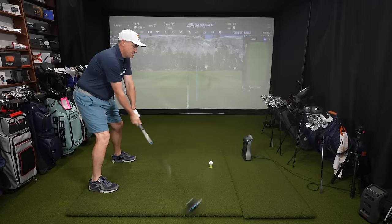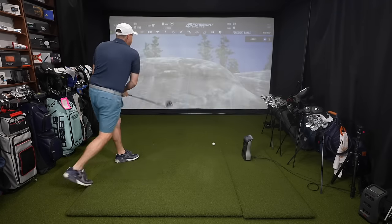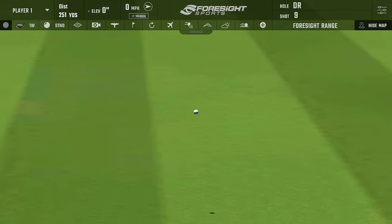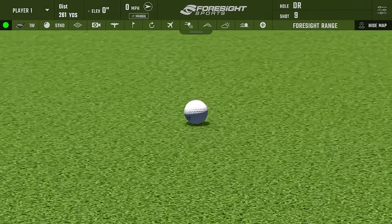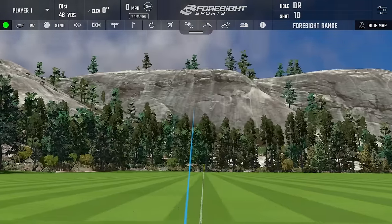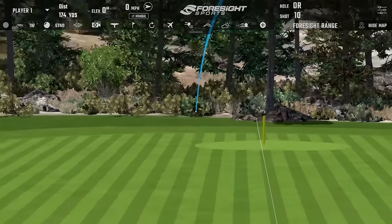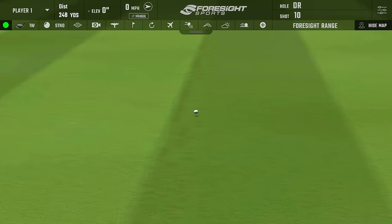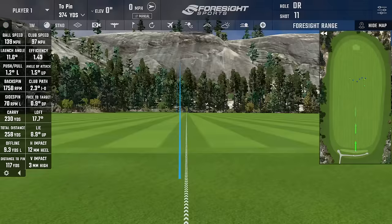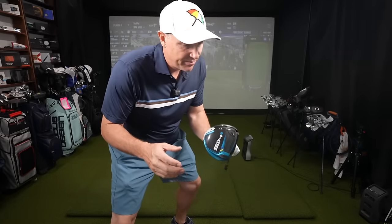Shot four — hit it a little higher on the clubface, semi-central. Club head speed 98, backspin 1,899, carry 236, rolled out to 261. Living in the 260s with this driver. Shot five — ever so slightly heel side but pretty central. Finished at 257 on 97 mph club head speed. Carried 230, rolled to 258, backspin a little lower. Overall, a very solid performance from the Sim 2. This driver still holds up today.